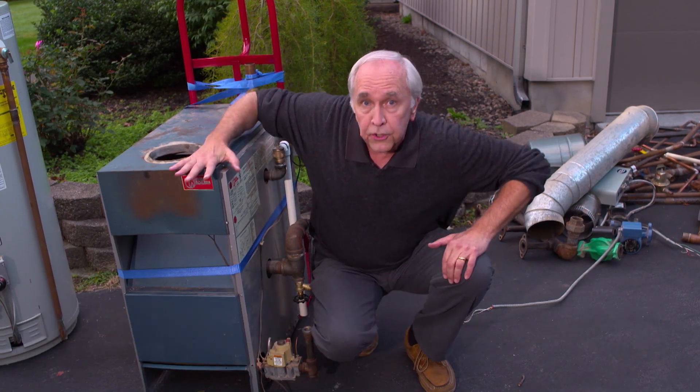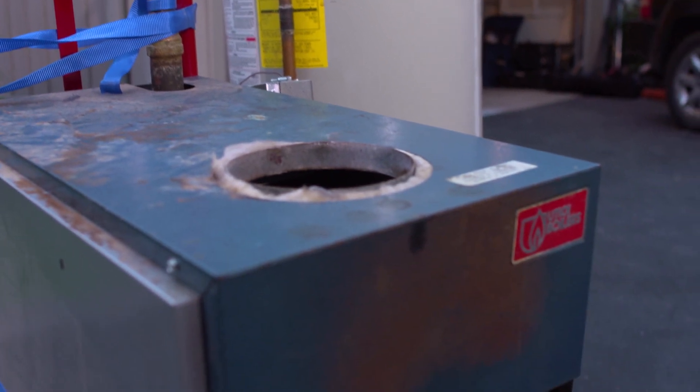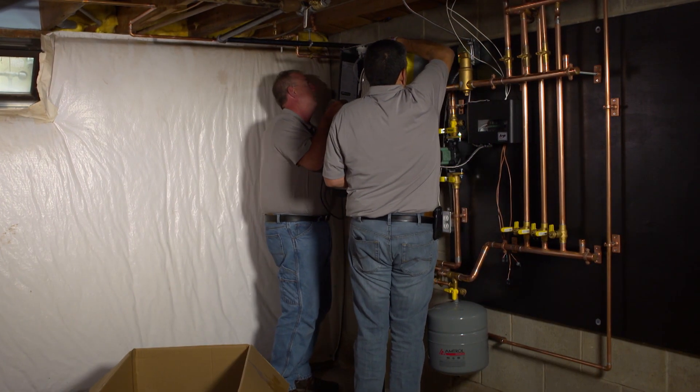Hi, I'm John Holden. Today on Designing Spaces, have you decided it's finally time to replace that old cast iron boiler? We're going to show you the latest innovation to upgrade your home's hydraulic heating and domestic hot water system. You'll save money as well as, believe it or not, valuable living space. It all starts with innovative craftsmanship.